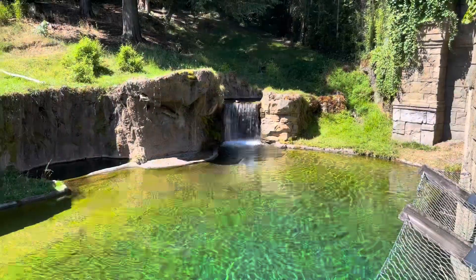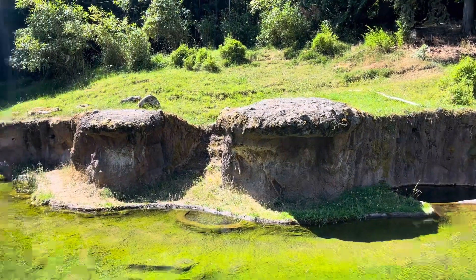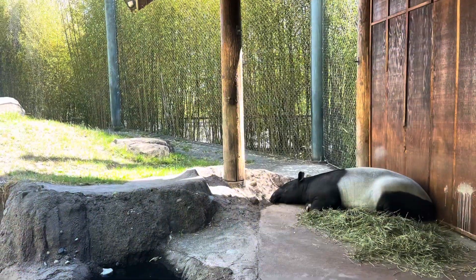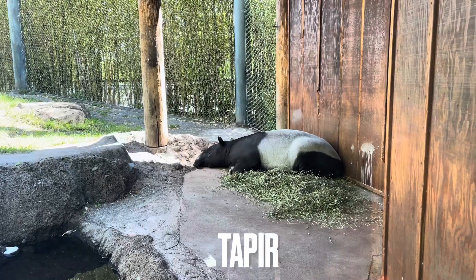They were busy too. There were a lot of people there on the day we went, which was maybe a Tuesday or Wednesday. School is out, so there were even more than usual, and they had a zoo camp going on.